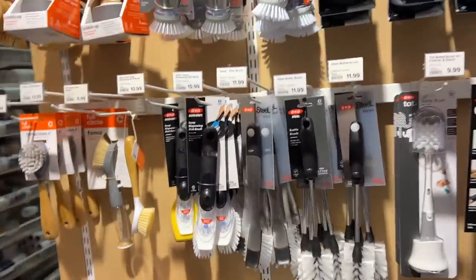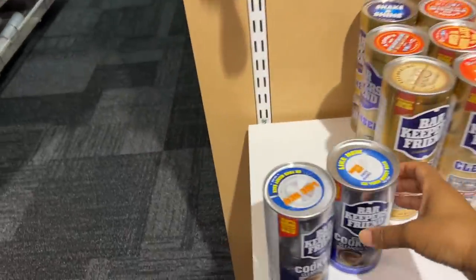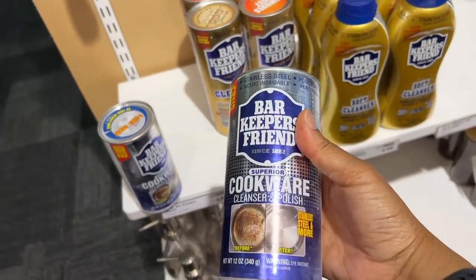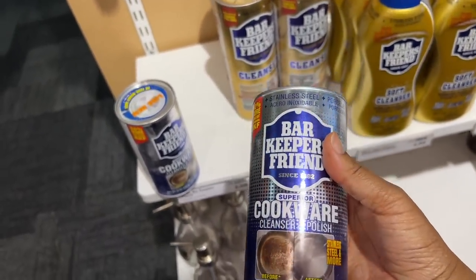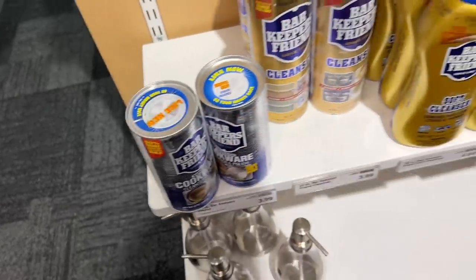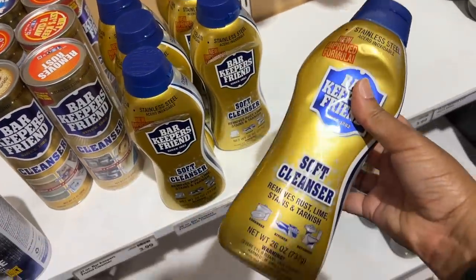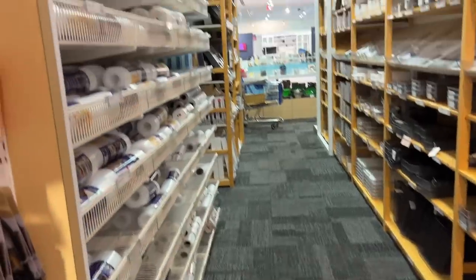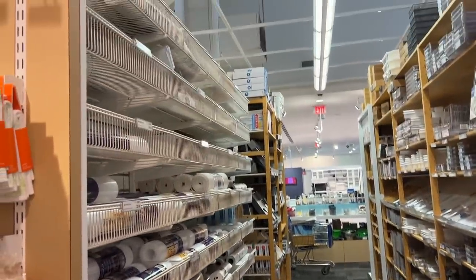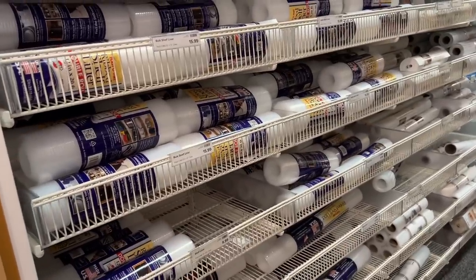We've got my favorite areas — the dishwashing area. Barkeeper's Friend. This is the real deal, the real stuff. If you've never used Barkeeper's Friend, you're missing out. It gets so much stuff off. Then we've got a soft cleanser, which is interesting — I don't think I've ever used this, but I'm kind of interested. All of the drawer organizers and drawer liners you could ever want in your life. Plastomat — big fan.